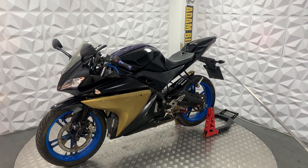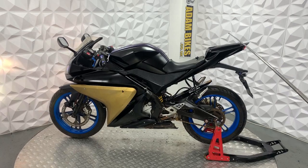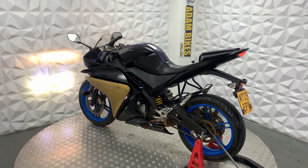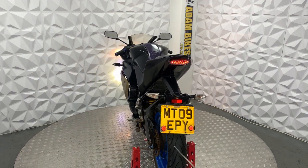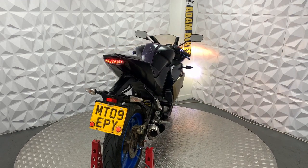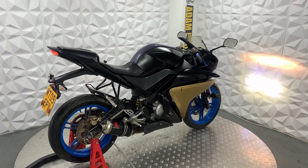Starting off, it's got the standard indicators all round. This does have the rear pillion foot pegs but the seat has been replaced with a cover. The chain and sprocket is in good condition. Same with the rear tyre — it's got plenty of tread on it, way above the limit. The brake disc and pads on the rear are in good condition as well. It has a full Black Widow exhaust.